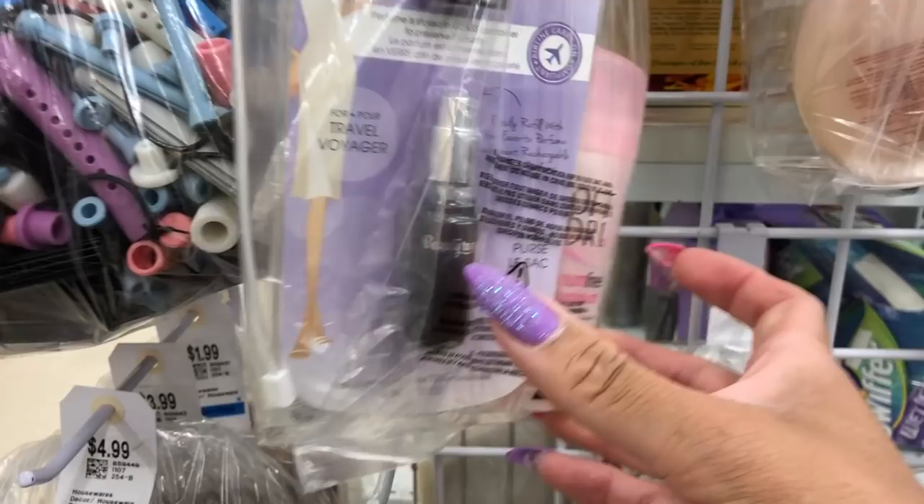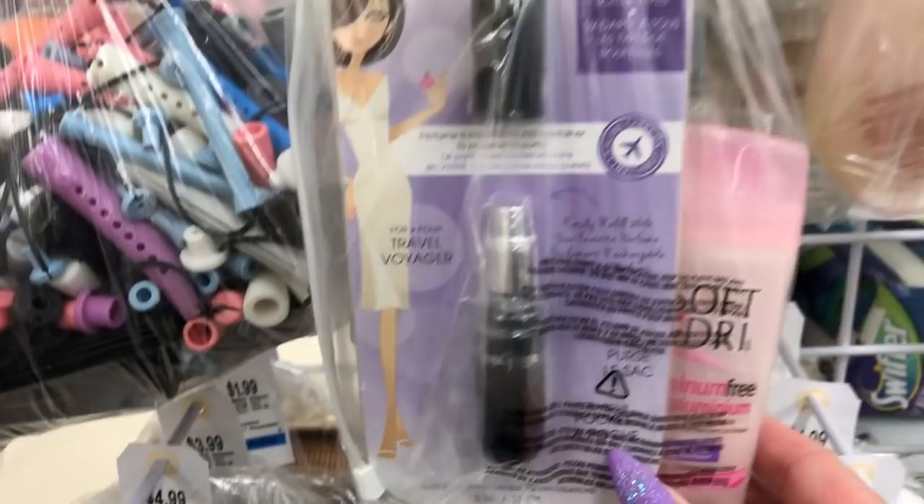I kind of want this perfume atomizer — it's refillable and rechargeable. It's kind of cool so you don't have to carry your entire perfume bottle with you. That's the only thing I want in there though.